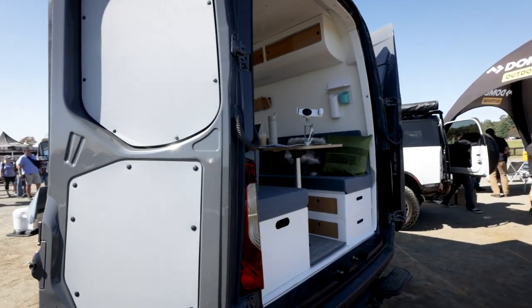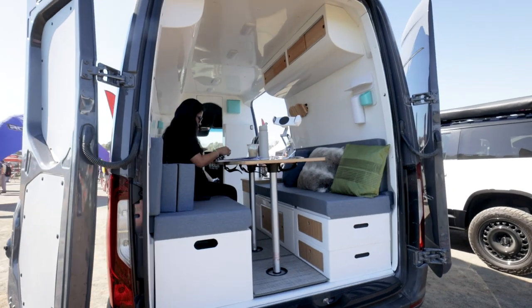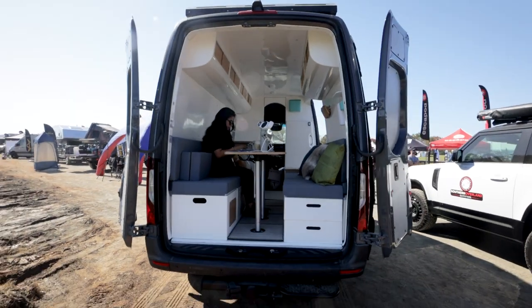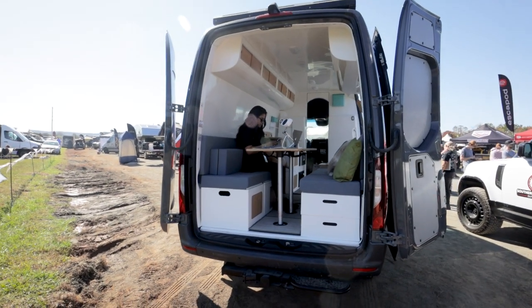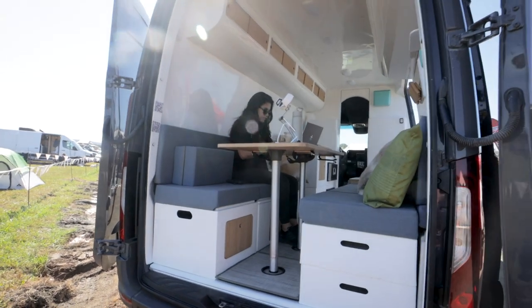That's really not bad if you think about it price-wise — what it costs to actually go somewhere and have all this built out. Or even if you have the time to do it yourself, your time is also valuable. So in my opinion, that's really not bad.